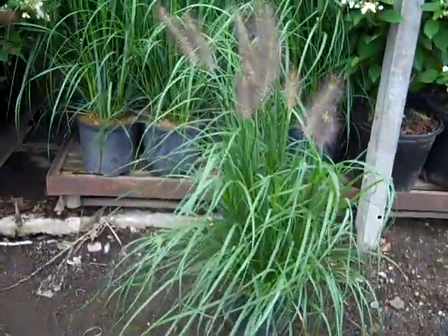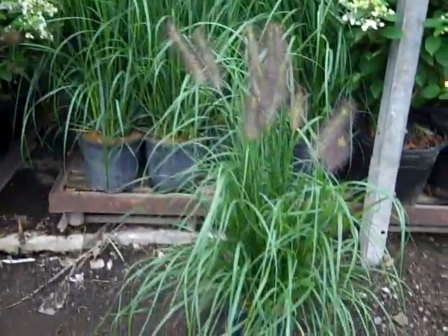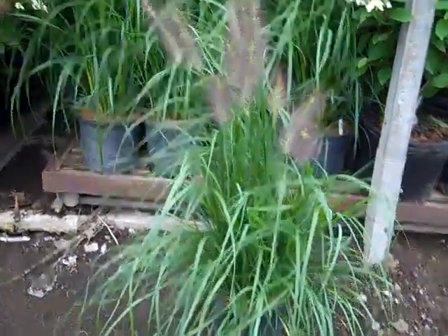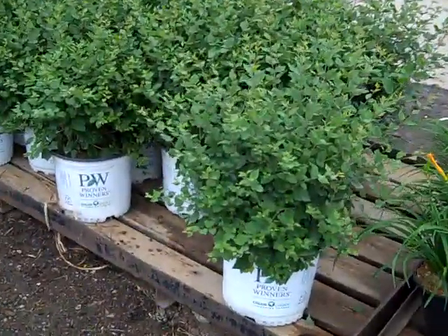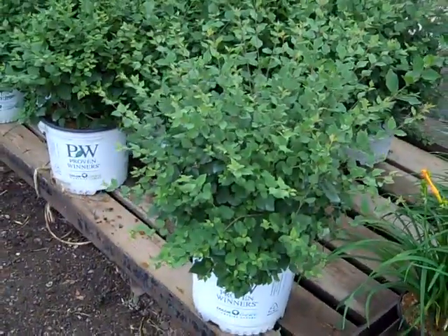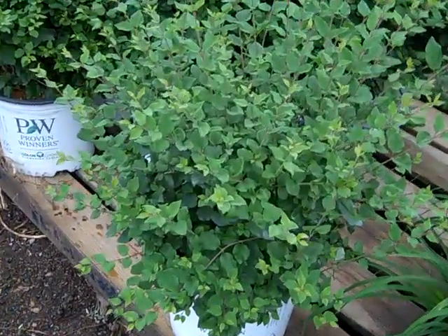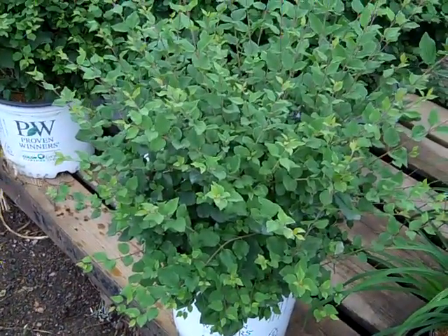I pulled one of these off the pallet to show you — these three gallon Pennisetum Redheads. They have been very popular. Great full three gallon Pennisetum Redhead. Here we have an order that has our three gallon Syringa Bloomerang, and I pulled one off to show you the size. Really nice value. These are starting to set bud and bloom here again and will bloom right to frost. This is Syringa Bloomerang, three gallon.